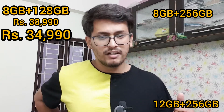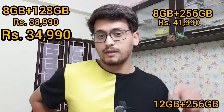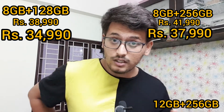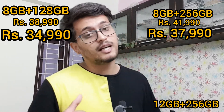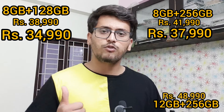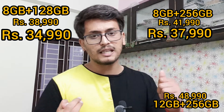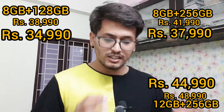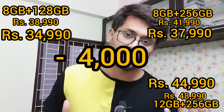The 8GB RAM with 256GB of storage was priced at Rs 41,999 before the price cut, and after the price cut it is priced at Rs 37,999. The 12GB RAM with 256GB of storage was priced at Rs 48,999 and after the price cut it is priced at Rs 44,999. So this means that this whole series of phones is getting a Rs 4,000 price cut.